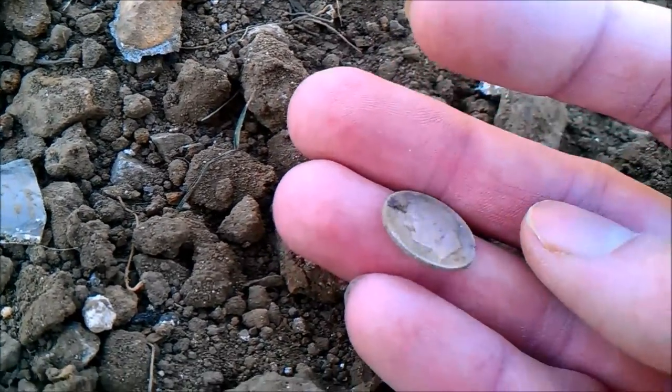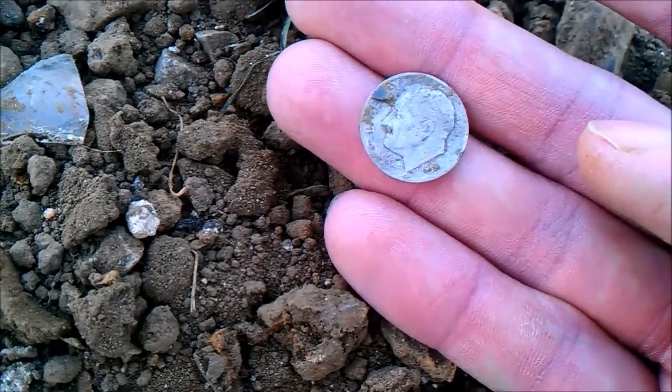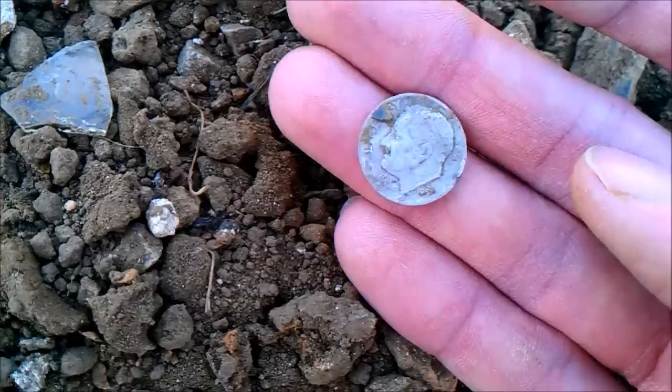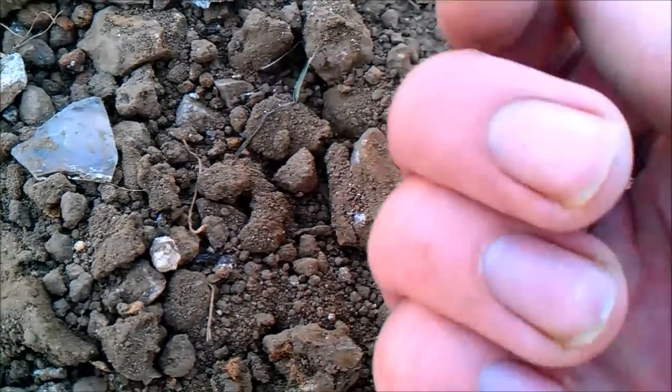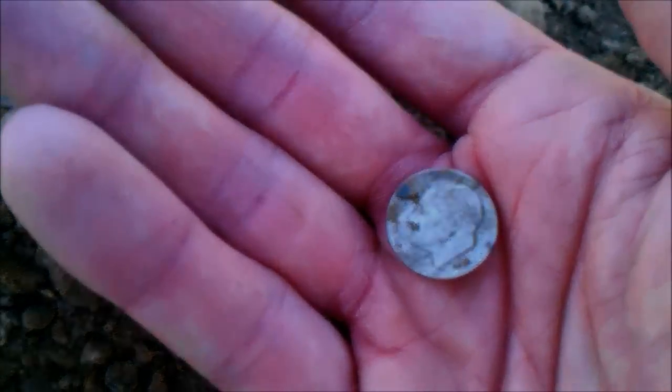Yep, that's a Rosie and it's already got scrapes on it, but I didn't do it. 1950-something — I can't read it. Anyway, that's all I find today. That's great — three minutes into the hunt and already got some silver!